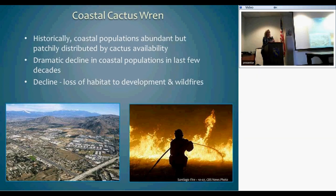Historically on the coast they were rather widespread and patchily abundant, depending on where cactus occurred since they are confined to it for nesting. However, there's been a real dramatic decline in the last few decades, largely attributed to urban development and catastrophic wildfires that have blown through their habitat.